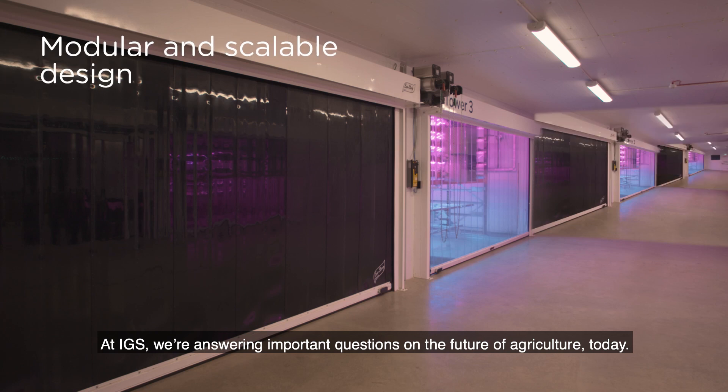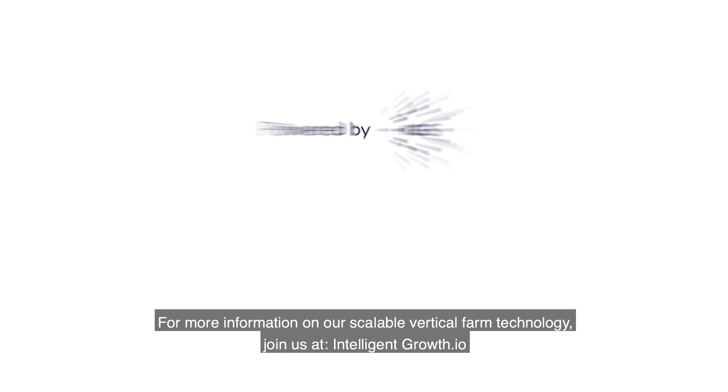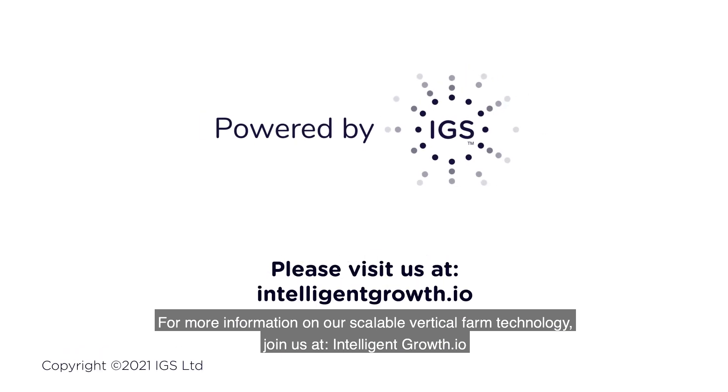At IGS, we're answering important questions on the future of agriculture today. For more information on our scalable vertical farm technology, join us at intelligentgrowth.io.